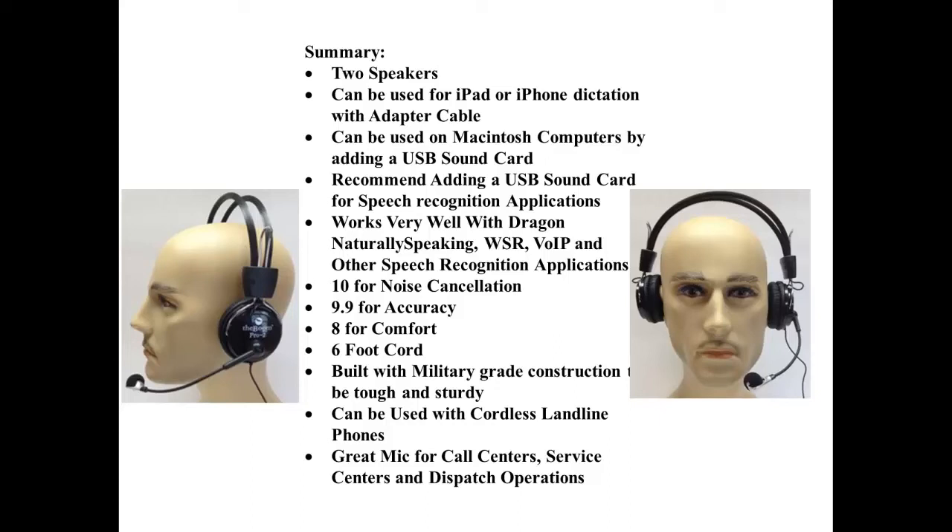Great microphone for call centers, service centers, and dispatch operations.